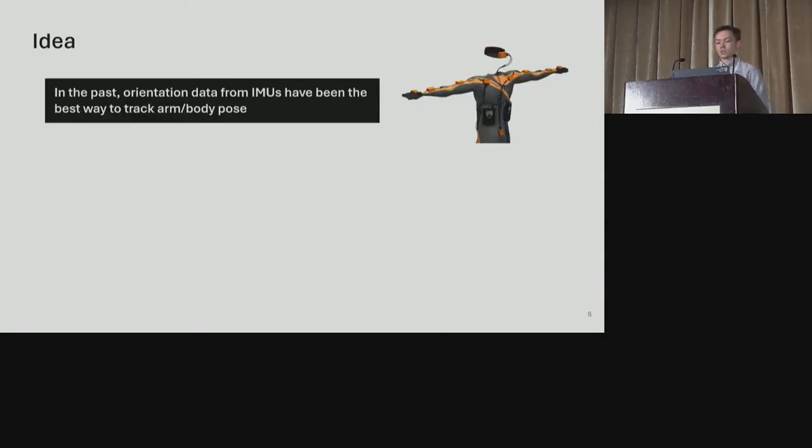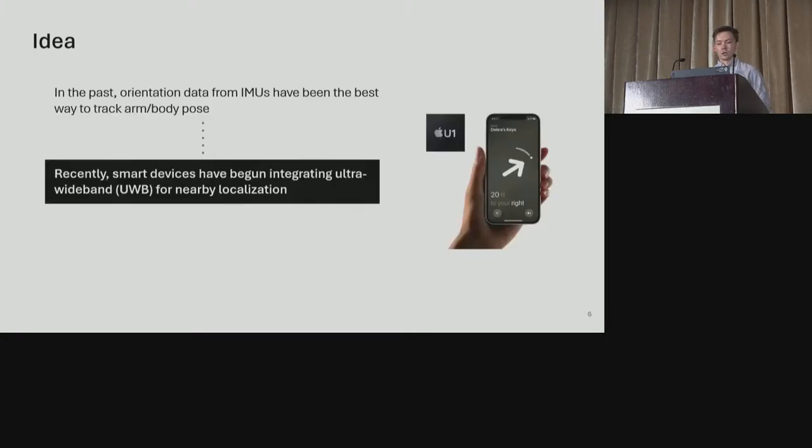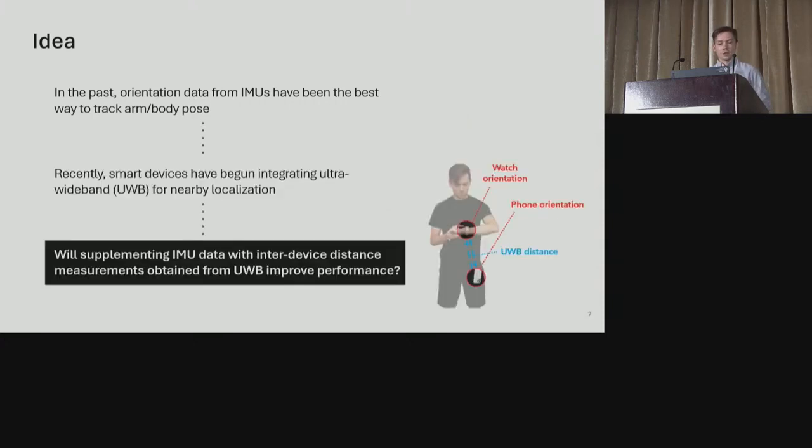When identifying ways to improve wearable pose tracking, we noticed that in prior work orientation data from worn IMUs has been the best way to track pose with a wearable approach. Recently, many smart devices have begun integrating UWB for nearby localization, and past research in non-wearable setups has also shown promise for tracking pose with UWB beacons wirelessly. Thus, we hypothesized that supplementing IMU data with inter-device distance measurements obtained by time-of-flight from UWB may improve performance through a fusion approach.